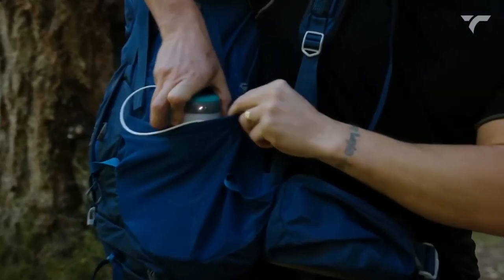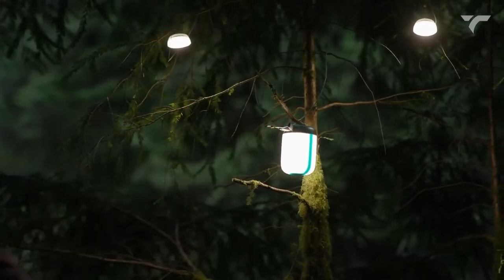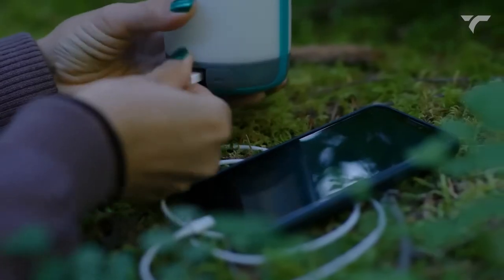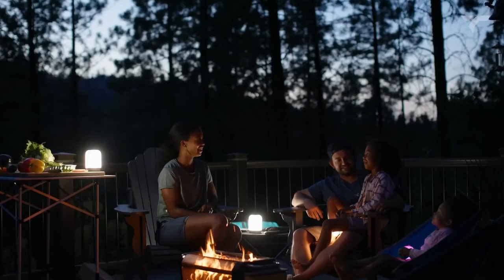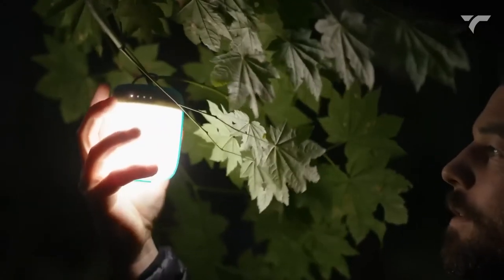Choose a single hue that suits your liking or create a blend for a nature-inspired sunset effect. The lantern's compact size makes it easy to pack and take anywhere. With an IPX4 rating for water resistance and a 3200 mAh battery that doubles as a power bank, you can enjoy maximum productivity on the go. The 250 lumen model is $59, and the 500 lumen model is $79.